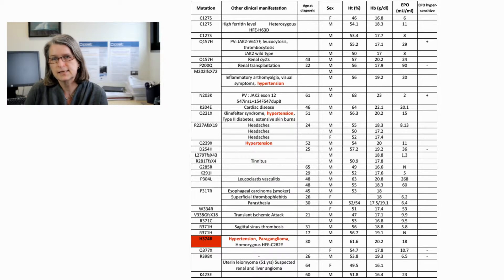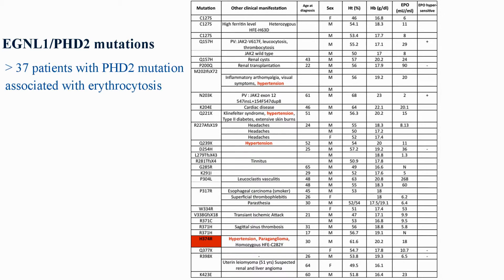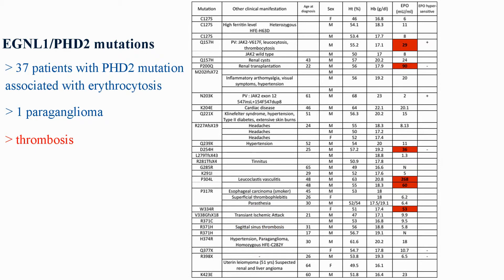There are now a total of 37 mutations listed, some of which are associated with particular clinical phenomena like paraganglioma, thrombotic episodes, etc. In these patients, it is of note that the erythropoietin levels are normal or elevated, reflecting the secondary nature of the defects in the hypoxia sensing pathway.